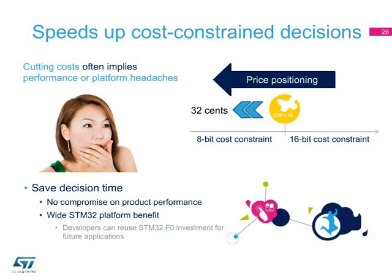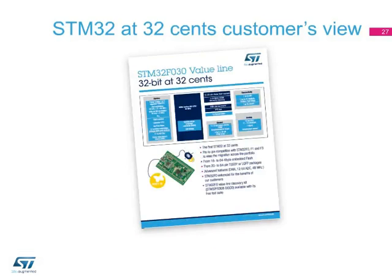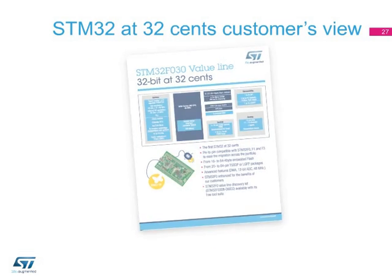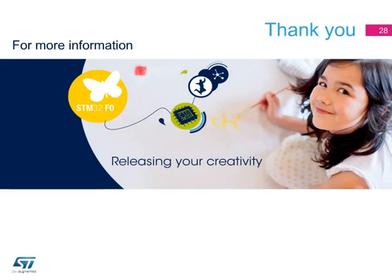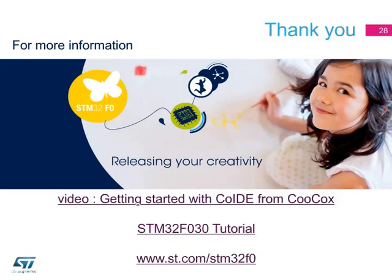It is available now, so do not hesitate to try the STM32F0. Our customers, and particularly purchasers, have been surprised to realize how affordable 32-bit solutions can be. With an MCU platform starting in this price range, strategic decisions are facilitated. More information is available on our website, www.st.com/STM32F0. Thank you for your attention.